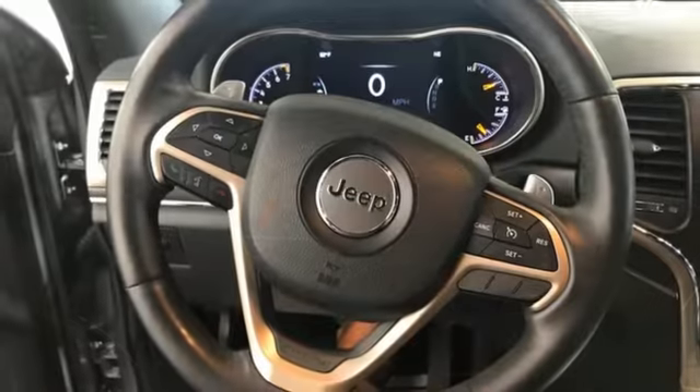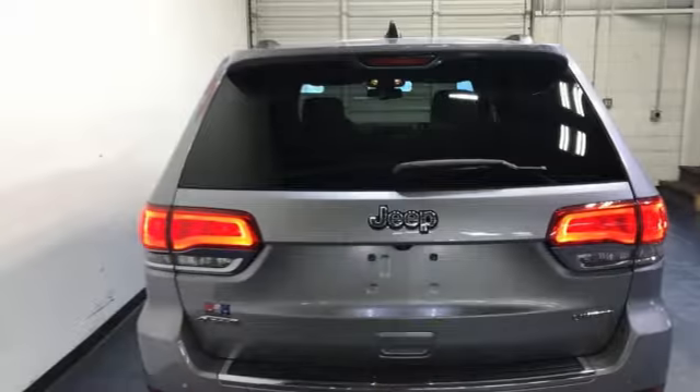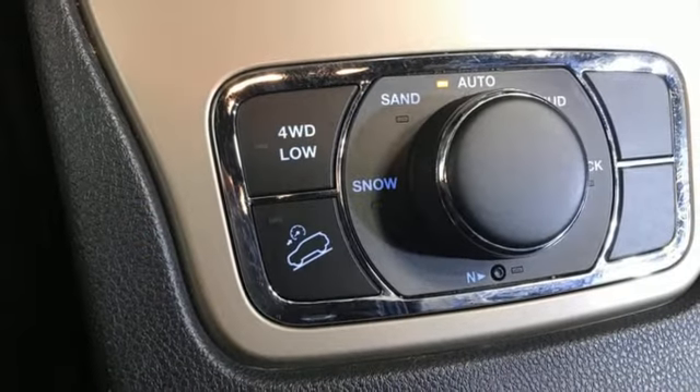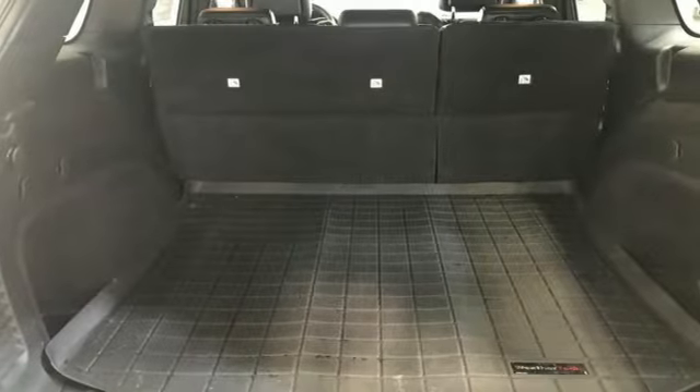V6 engine, heated leather bucket seats, streaming audio, rear parking sensors, dual zone climate control, Wi-Fi hotspot, AM-FM satellite radio, aluminum wheels, memory exterior door mirror settings, and automatic transmission.